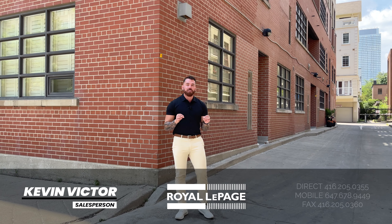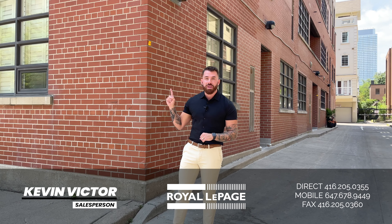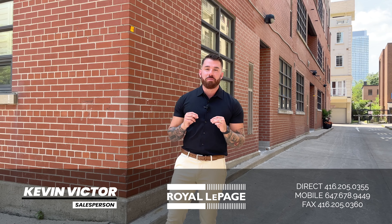Hi everybody, Kevin Victor here, Realtor with Royal LePage Signature. I'm at the Steam Plant Lofts located at 10 Wellesley Place downtown Toronto, and I'm so excited to share with you my brand new listing.